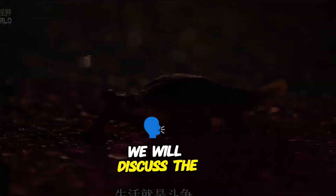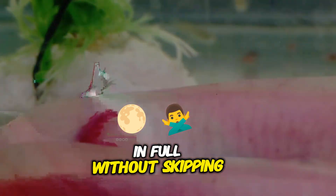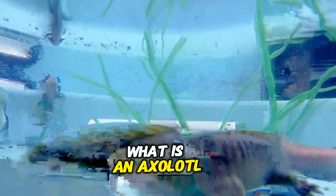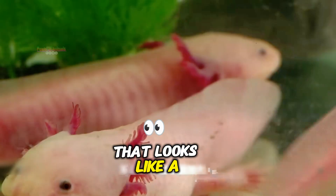Hi friends, today we will discuss the complete life story of the axolotl. Please watch the video in full without skipping. The axolotl is a type of aquatic salamander that looks like a small dragon.